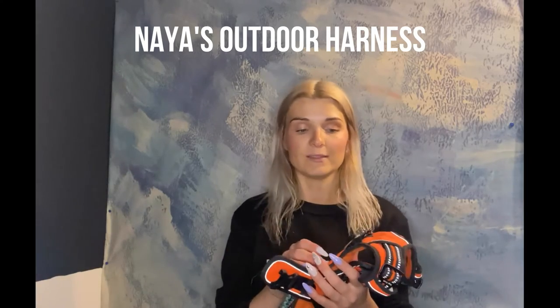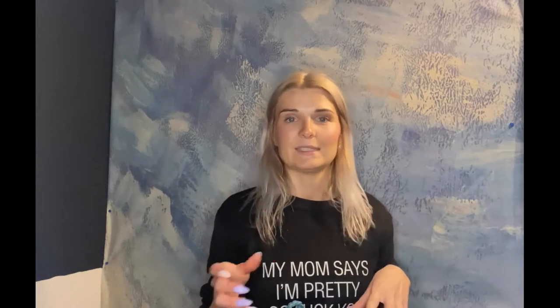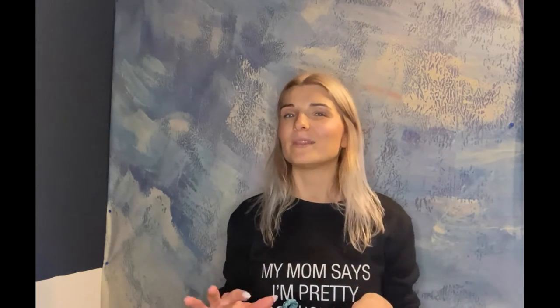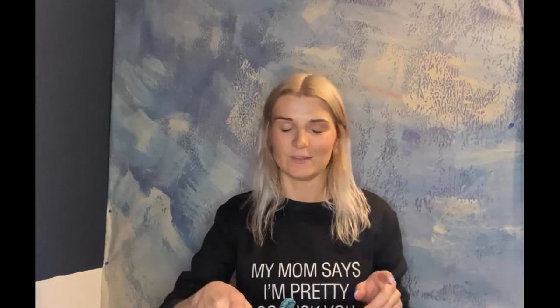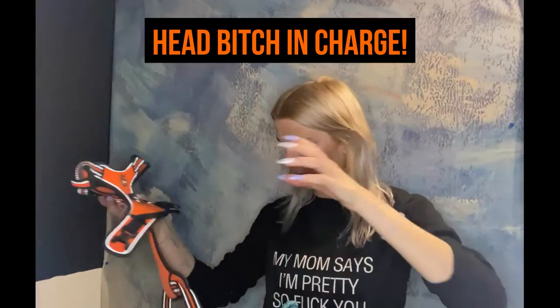This harness is from Dog's Creek, which I think is a really good brand. It's Naya's outdoor harness. We attach the leash on the back when she's on the flexi, but when we want her to walk a bit closer we attach it on the front and on the back, so we have a double safety — because she tends to pull when she sees small dogs, especially those little white dogs like maltipoos and that kind. So here's our tag: 'head bitch in charge,' with our address and phone number.